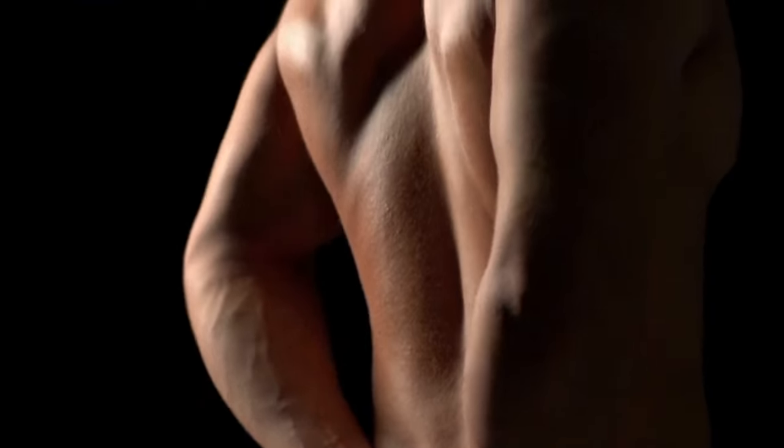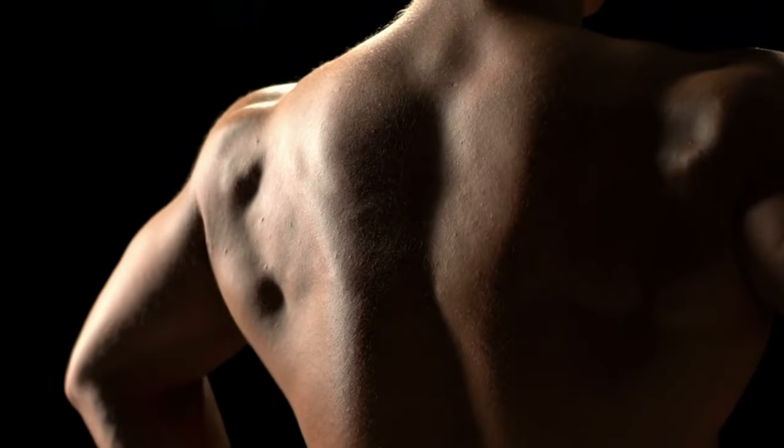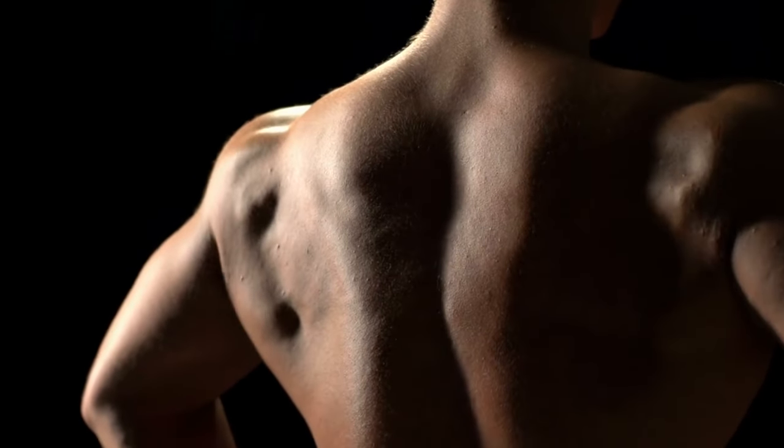Lower Back. During a deadlift, your lower back muscles, specifically the erector spinae, are actively engaged to maintain an upright posture. This is crucial for stability and to prevent any potential injuries.